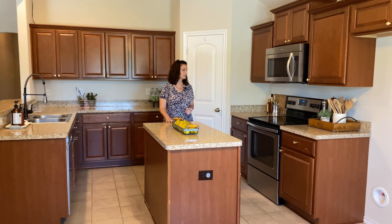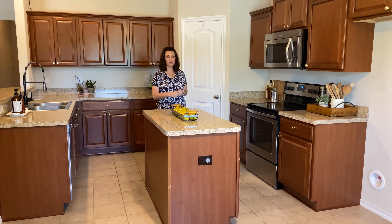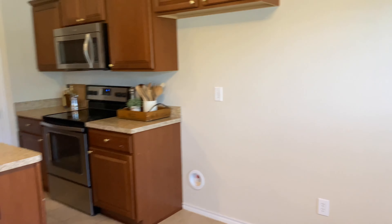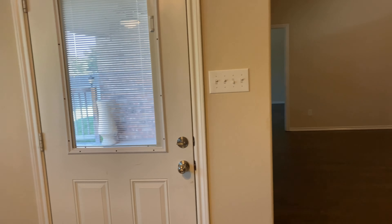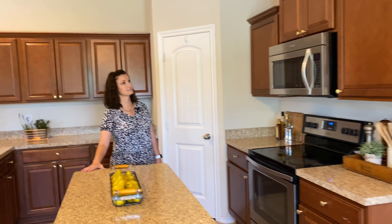Welcome to the kitchen. This is a very nice, good-sized kitchen. You've got plenty of space to maneuver around in here. You have stainless steel appliances, electric cooktop, dishwasher, and this also overlooks the backyard. There's also a door that exits out to the backyard through the kitchen.